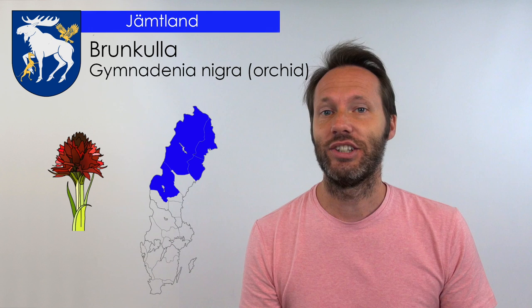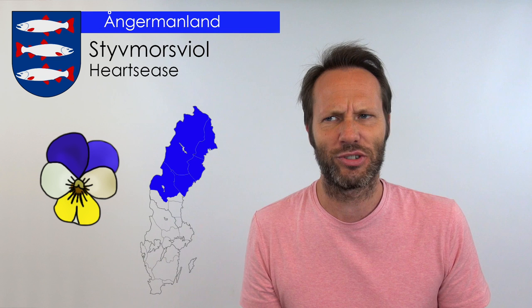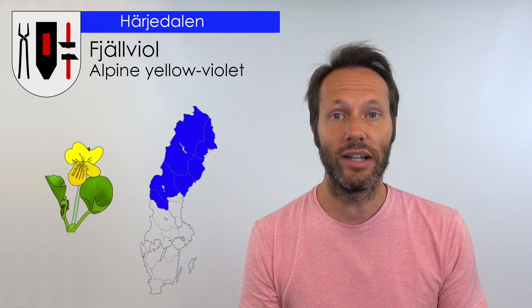Lappland has Fjällsippa. Norrbotten has Ökerbär. Västerbotten has Kungspira. Jämtland has Brunkulla. Ångermanland has Stuvmorsviol, which directly translates to Stepmother's Viola. Härjedalen has Fjällviol.